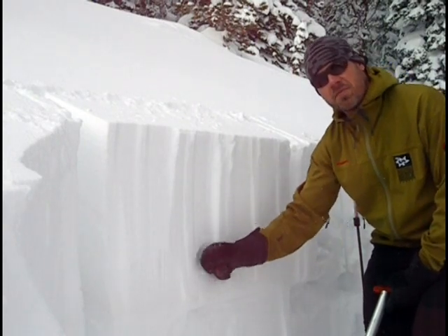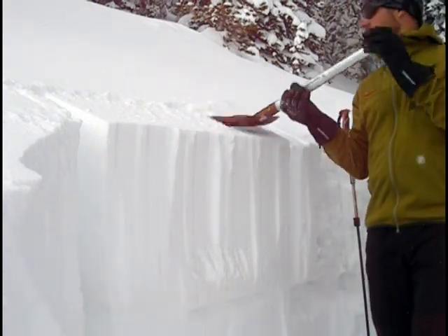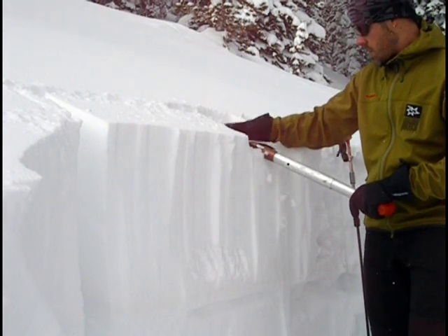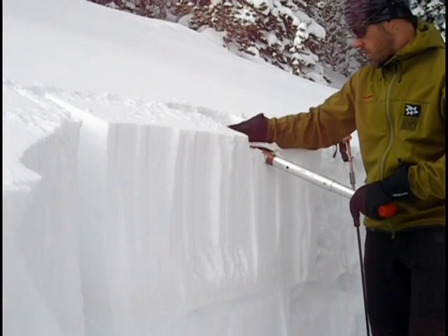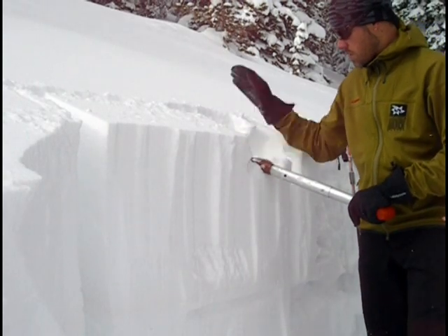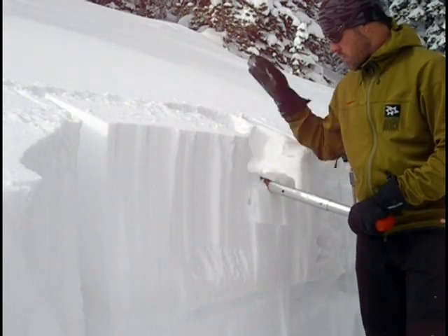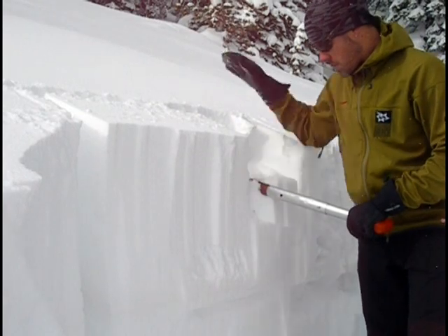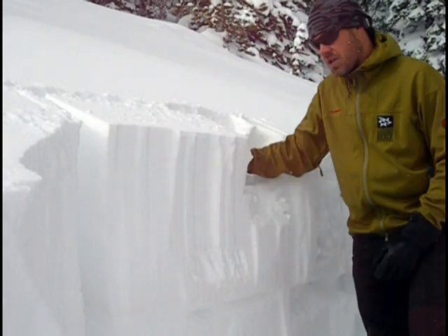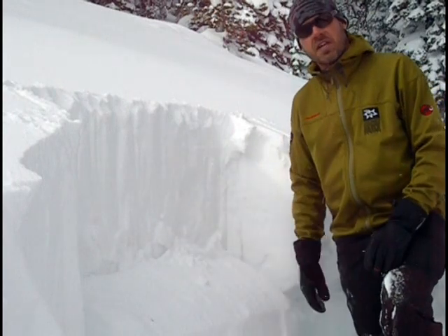This newer snow has formed a pretty beefy slab. I'm going to do an extended column test here — let's see what we get. Okay, there it went on 23 taps. Took quite a bit of effort, but once it got going, the whole block went.